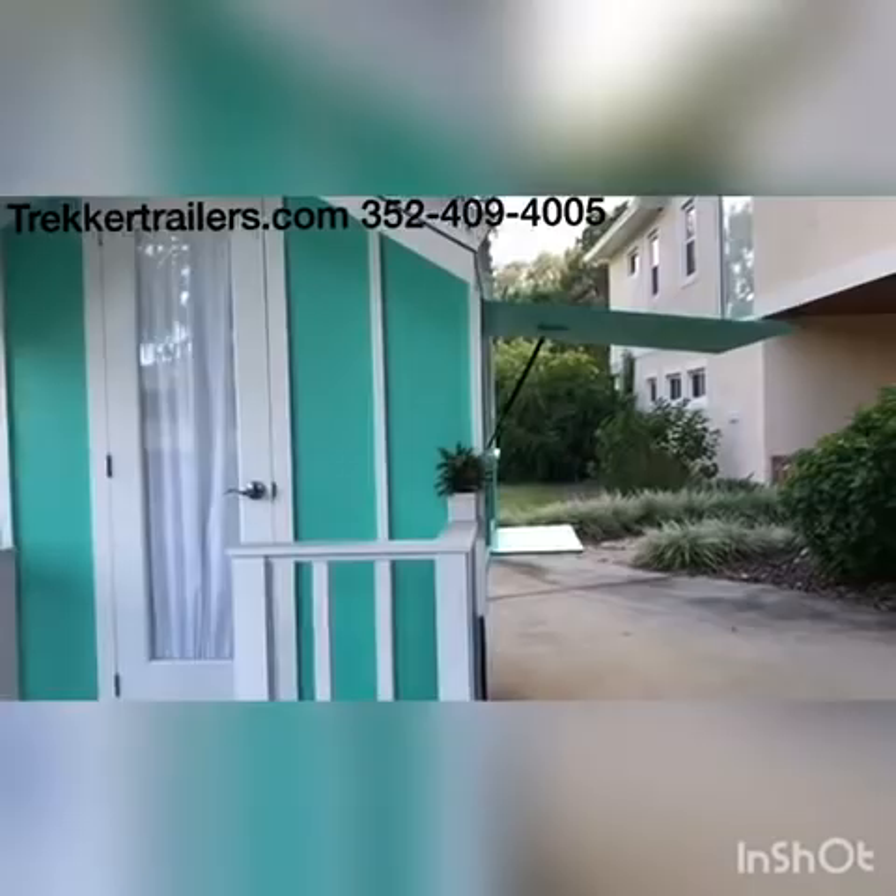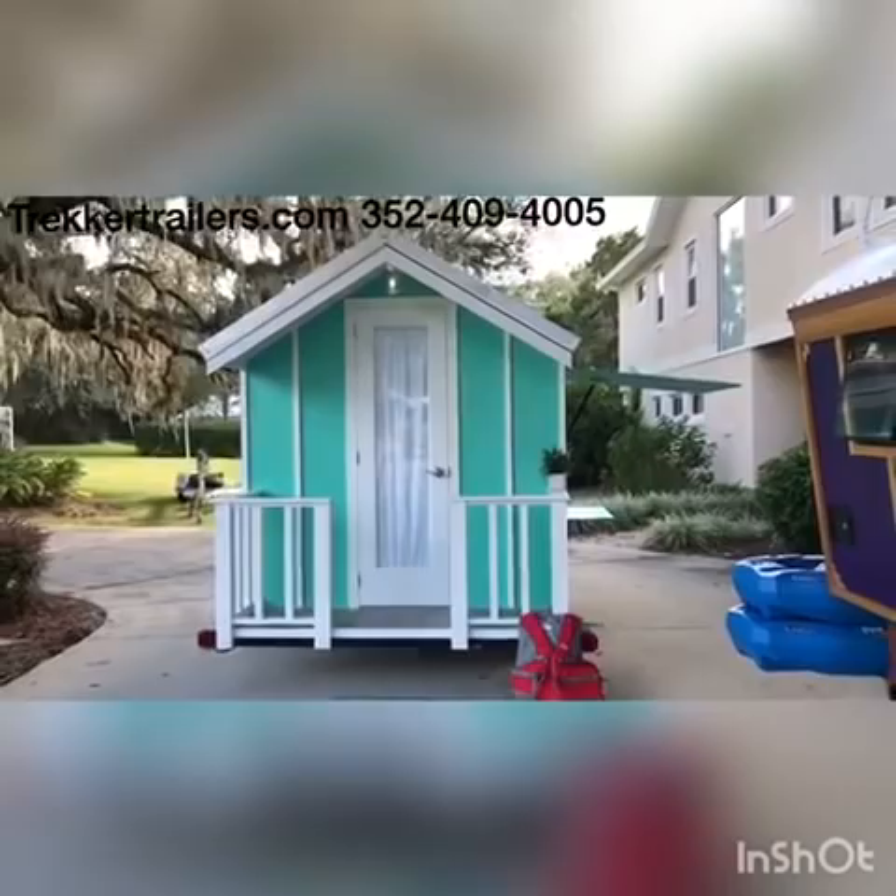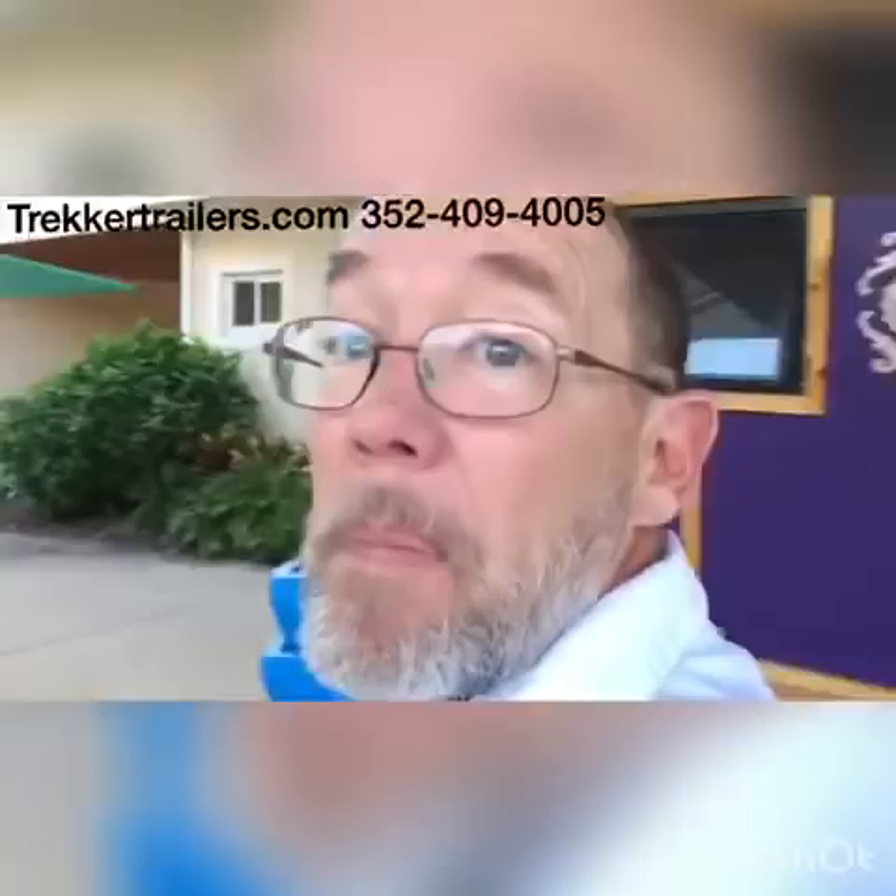This thing is light — it's about 2,000 pounds, maybe a little bit less — so you can pull it with a smaller vehicle. With that V nose on the front it's a little more aerodynamic than the gypsy wagons. Let me back up a little. Alright, let's take you inside.